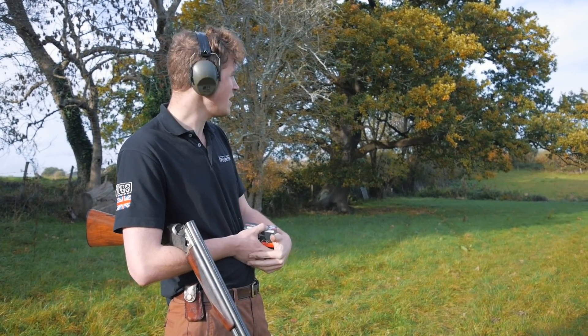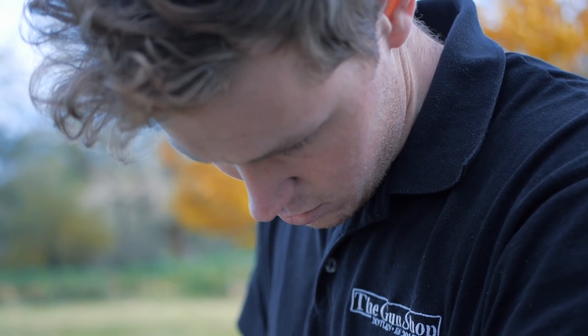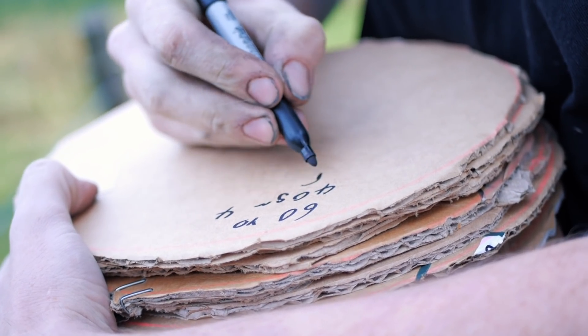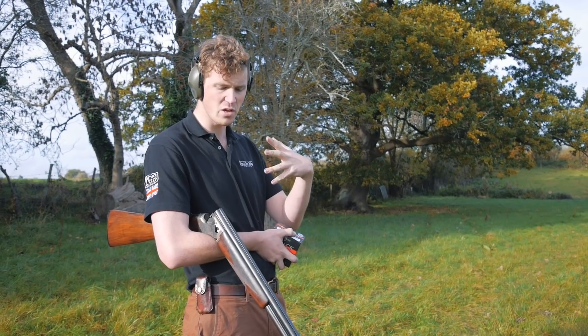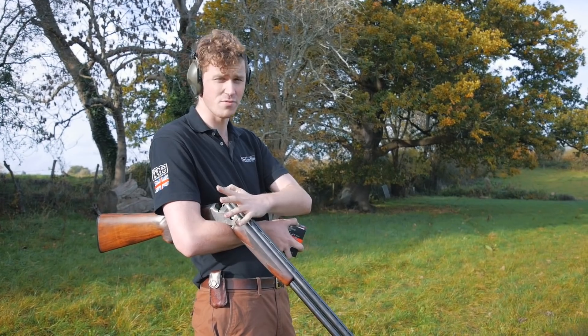Hi guys, welcome to The Gun Shop with me John. Today we're going to be testing how far a 12-bore shotgun can kill birds. For this test, first off we're going to test pattern density. For that we're going to use a proper high bird gun - we've got a full choke Miroku Mark 38, and we're going to be firing the top barrel which is full choke.